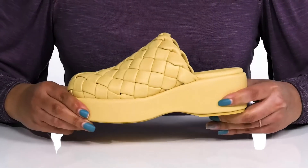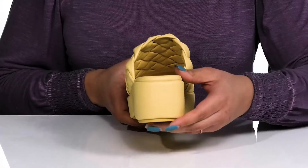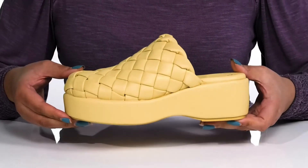The chunky midsole has a sturdy and durable build that's made to last, and you'll get about a 2-inch boost in height from the platform. It's all on top of a grippy man-made outsole. Rock these babies wearing your favorite pair of denim.